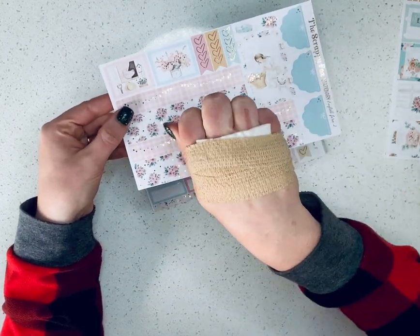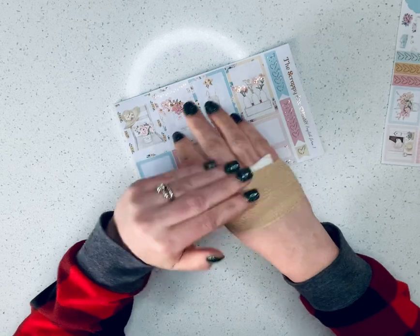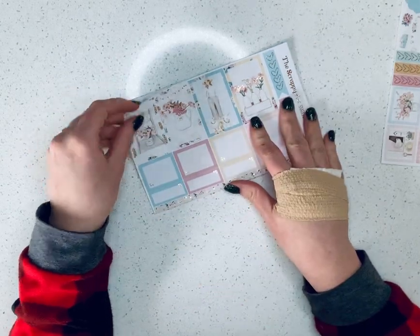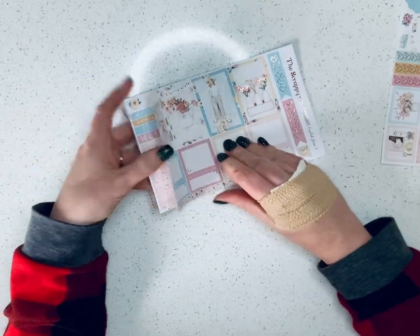I just realized I didn't mention — you can see I accidentally burnt my hand this morning while cooking breakfast. I splashed oil on the back of my hand. The bandage makes it look a whole lot worse than it is, but I didn't think you'd want to look at the red blisters.